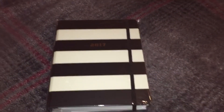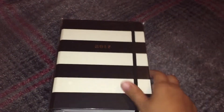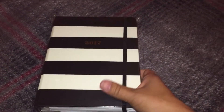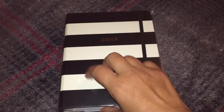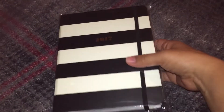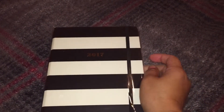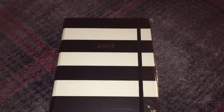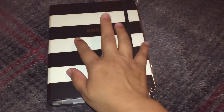Hi guys! Today's — tonight's video is going to be an impromptu, no tripod video. Just because I am so excited to dig into this planner, I just want to start using it. So if it's a little shaky, it's because I'm just holding the camera. Sometimes you gotta do what you gotta do when you want to just dig in.